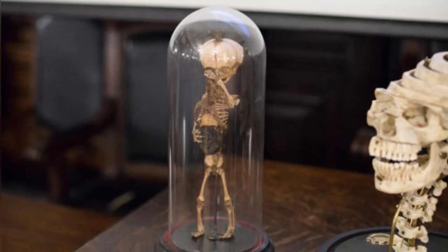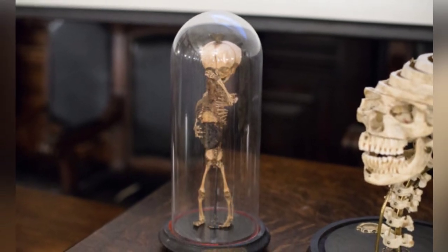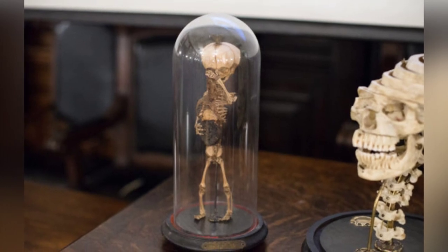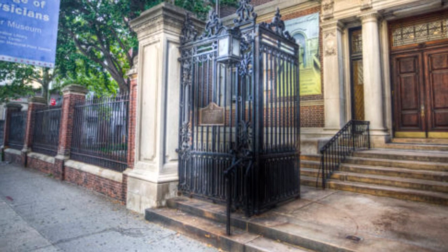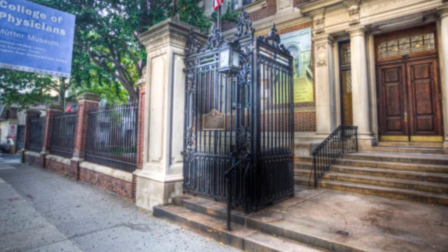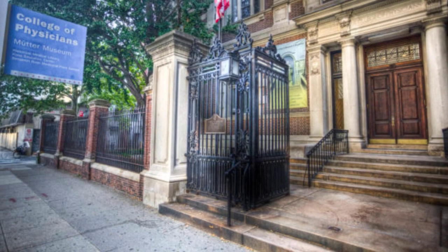In addition to these curiosities, the museum has previously featured exhibits on the injuries of war and the more disturbing aspects of grim fairy tales, offering a truly unique and captivating experience for visitors. The Mütter Museum is open to the public six days a week, attracting over 130,000 visitors annually.